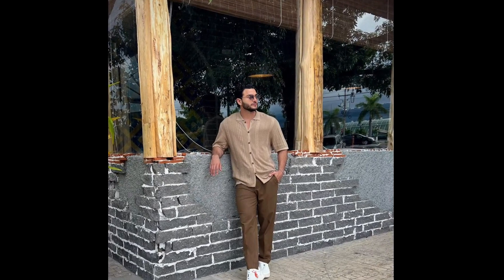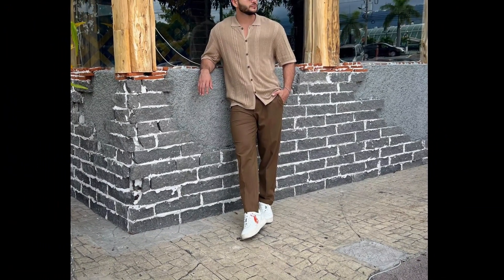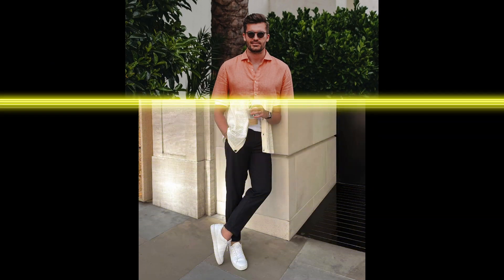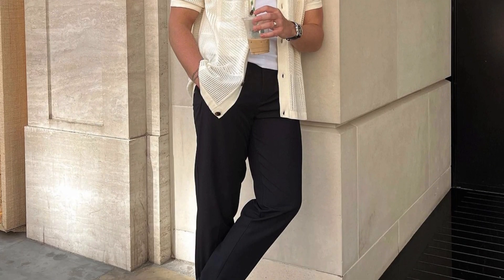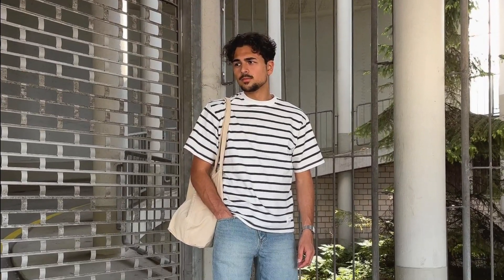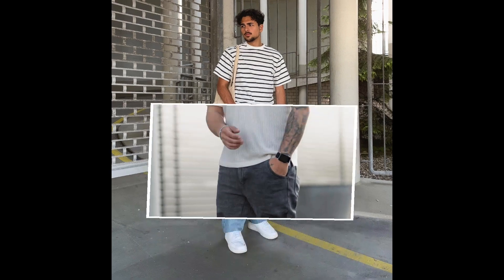For the next outfit you can style a denim shirt with brown pants. For the next outfit you can style a coral colored shirt with white shorts. For the next outfit you can style a white tank top layered with a cream shirt. For the next outfit you can style a black and white horizontal striped t-shirt with blue jeans. For the next outfit you can style a white polo t-shirt with grey jeans.